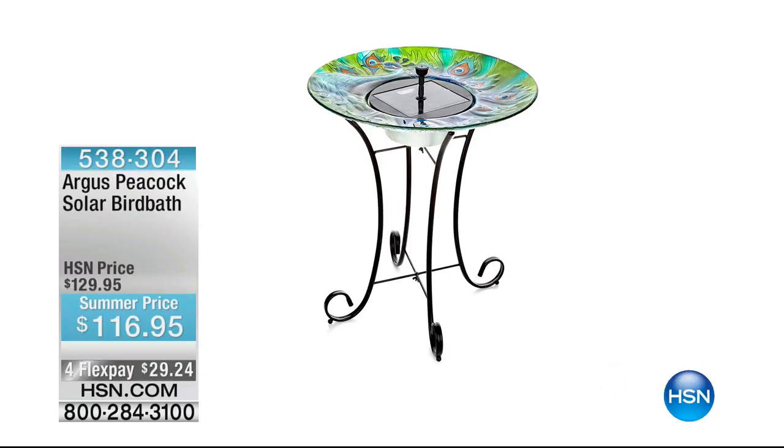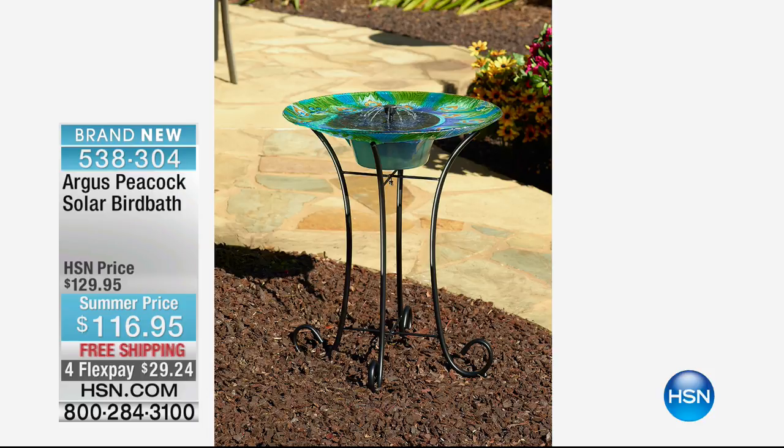We also have some more wonderful items never seen before — our Argus Peacock Solar Bird Bath. It makes you want to go back into nature and think about birds actually visiting a bird bath with a gentle, calming, fountain-like effect. It's a special summer price on four flex pay, so $29.24. It's brand new with vibrant colors, a three-dimensional peacock, a glass bowl, and a stainless steel base. It's absolutely gorgeous with a solar powered little fountain in the center.